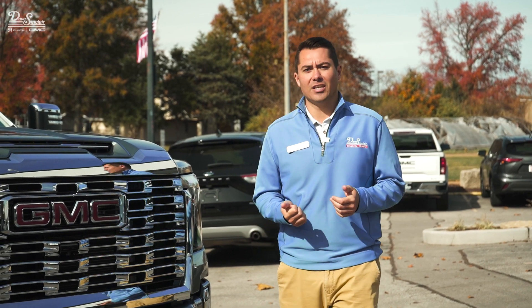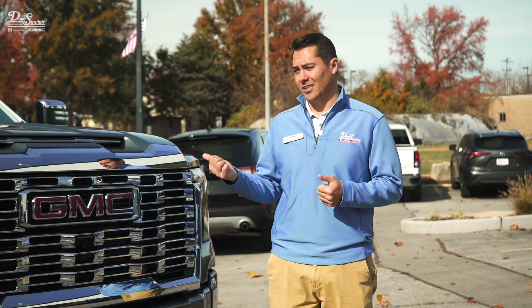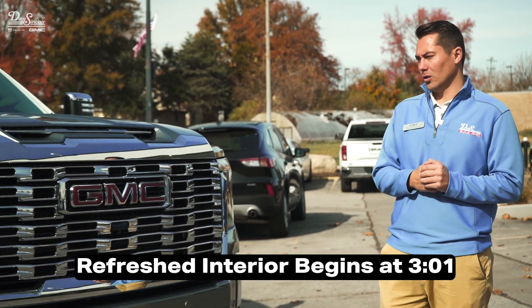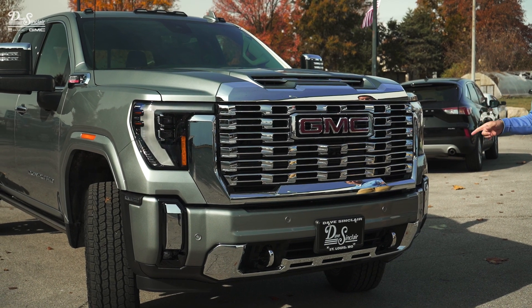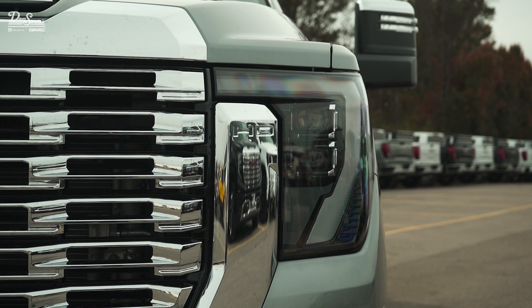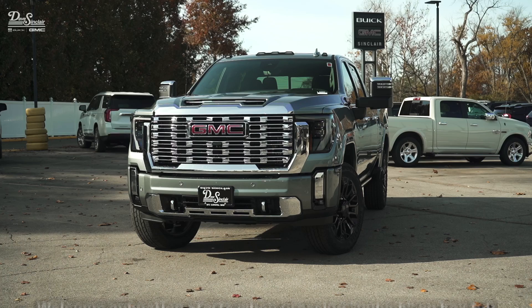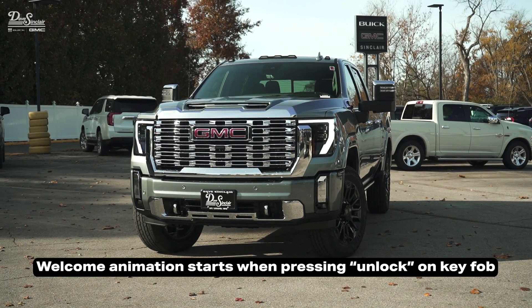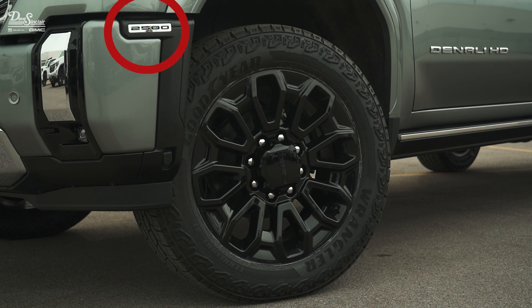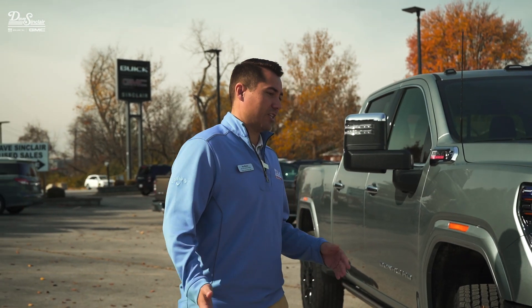With the 2024 HDs, they have been refreshed on the inside and on the outside. Some of the things that are new on the outside: the grille has been reworked as well as the bumper. Little design cues up front — small things like the HD logos on the bumper are really nice. There's also a really cool welcome animation on the LED headlamps. You're also going to find the 2500 and 3500 badging on the bumper to actually be able to tell which truck you're looking at, so that's a really nice addition from GM.